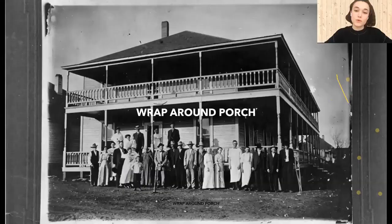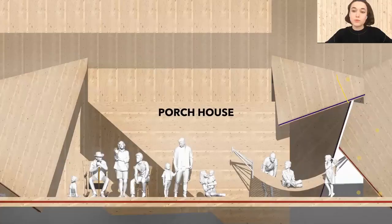With my project, I tried to rethink the classic saltbox and wrap-around porch typology where a porch goes around the whole house. The main challenge was to redesign this typology using CLT blanks to bring new aesthetics to it and reveal the porch as a fundamental element of the house.